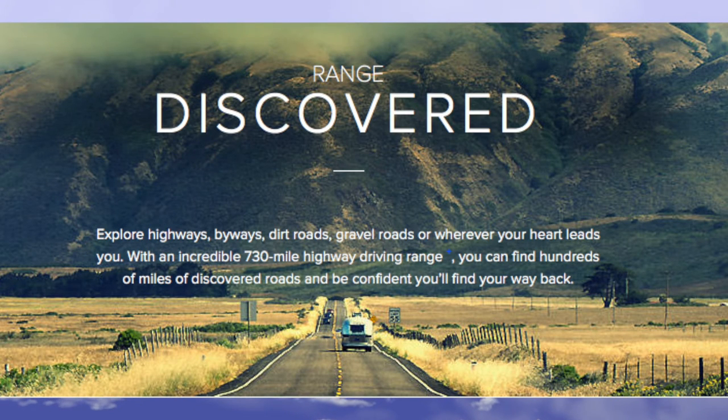Explore highways, byways, dirt roads, gravel roads, or wherever your heart leads you. With an incredible 730-mile highway driving range, you can find hundreds of miles of undiscovered roads and be confident that you'll find your way back.